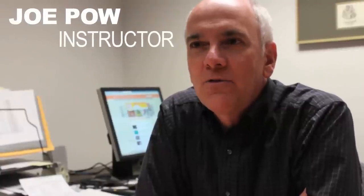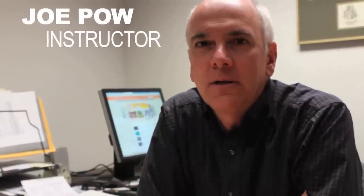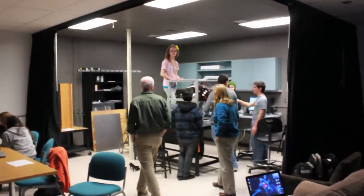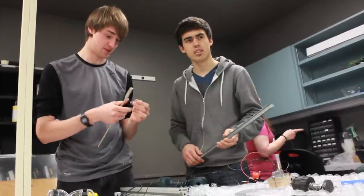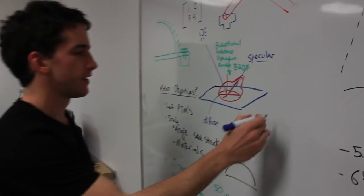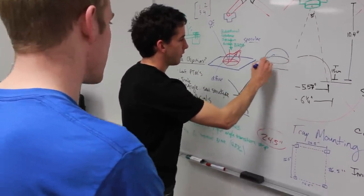IFE stands for Innovative Freshman Experience, and that's what we originally called our freshman imaging project when we were developing the concept about a year ago. The idea was that we wanted to come up with an experience for the students that would be more relevant, more engaging, more fun than the traditional lab and lecture. That led us to the concept we eventually settled on: a year-long project-based experience in which they work together as a single integrated team to design and develop a functional imaging system from scratch.